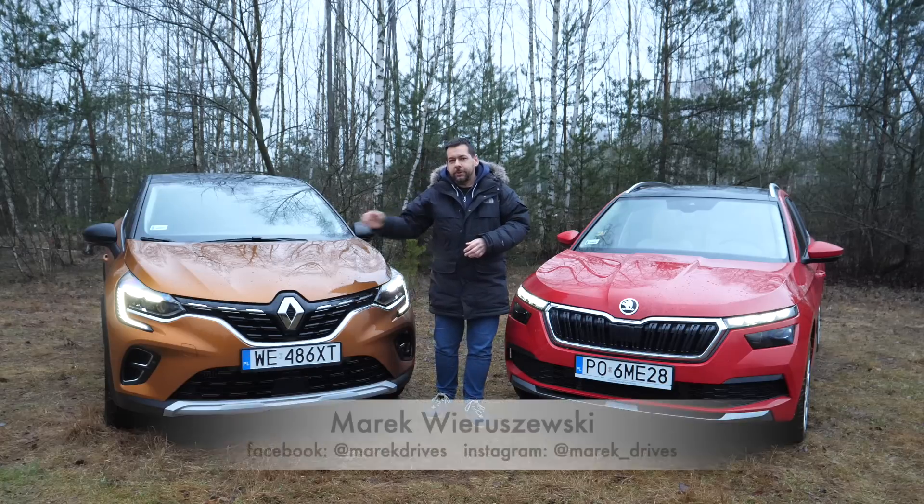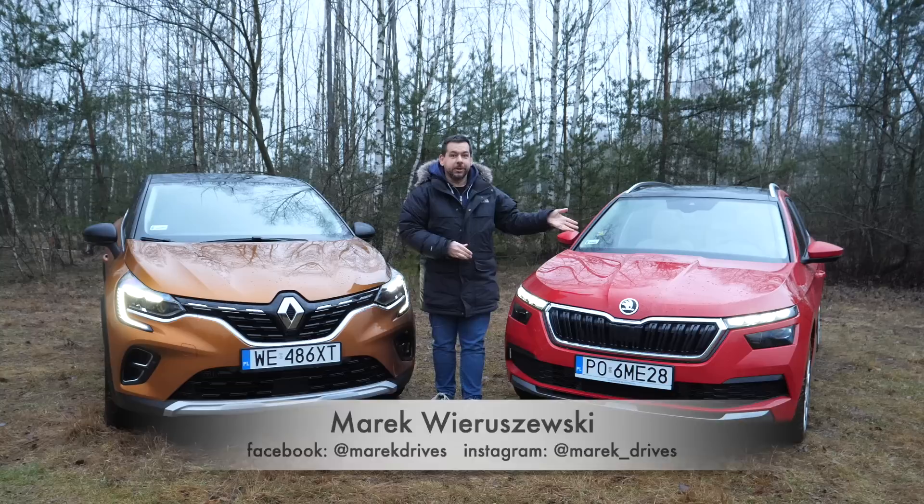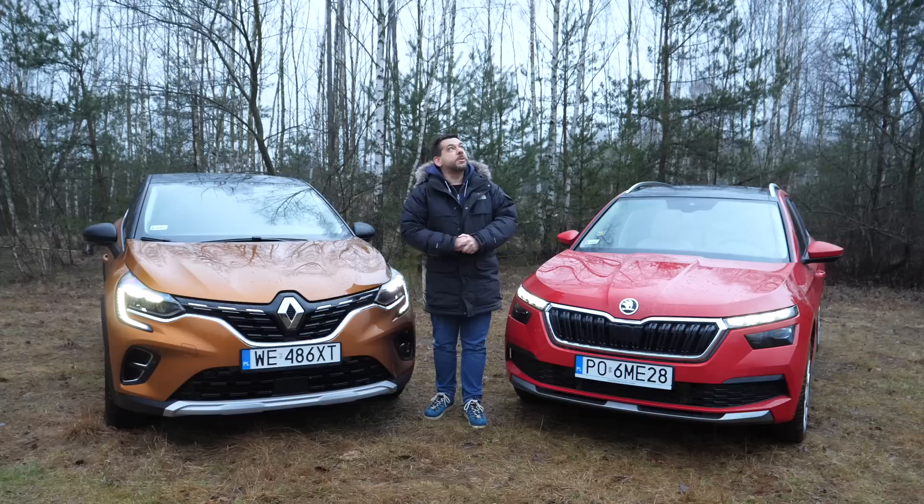This is the new Renault Captur and this is, well, the only one really — the new Skoda Kamiq. Two B-crossovers which I shall compare for you today. However, as the weather is a bit dreary, I shall go back to the studio.